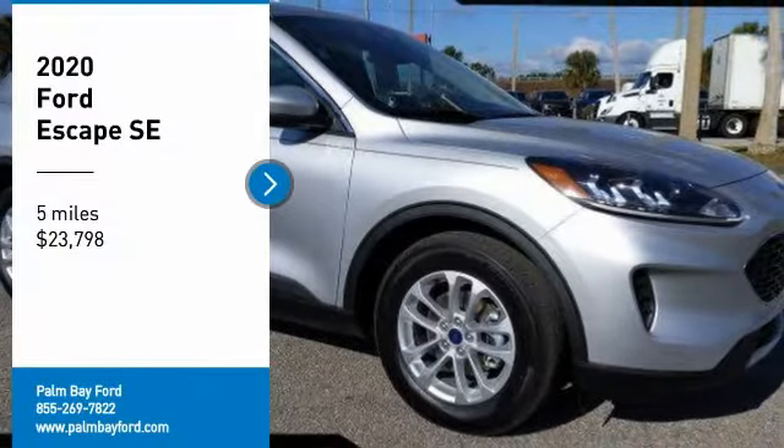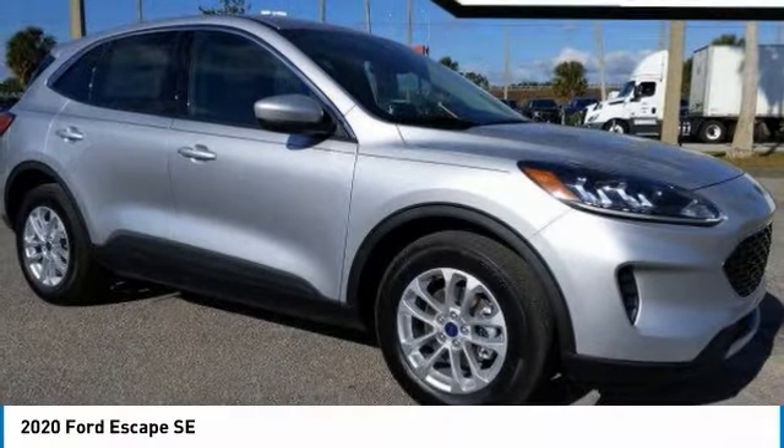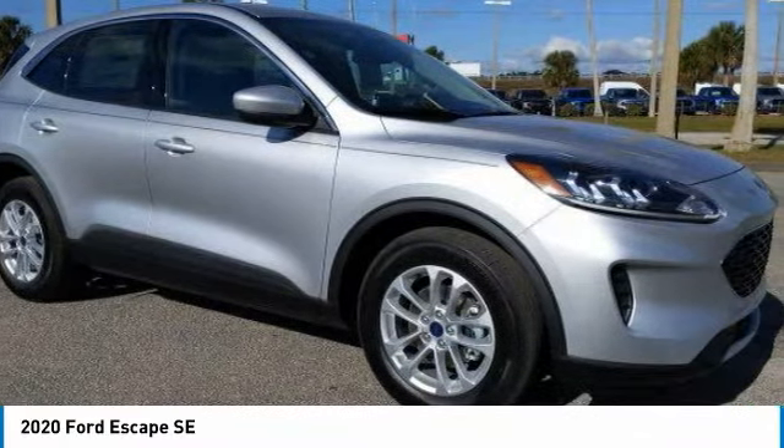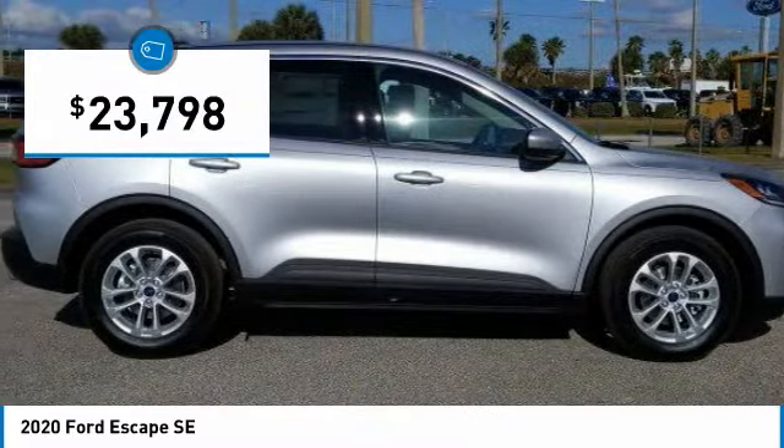We are pleased to show you the 2020 Escape. Gas engines flex, tow, sip, and go with Ford Escape, and it is priced below $25,000.